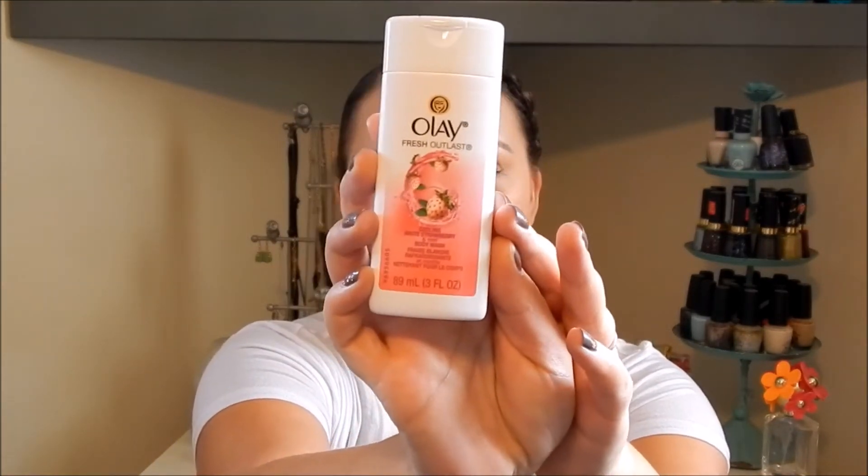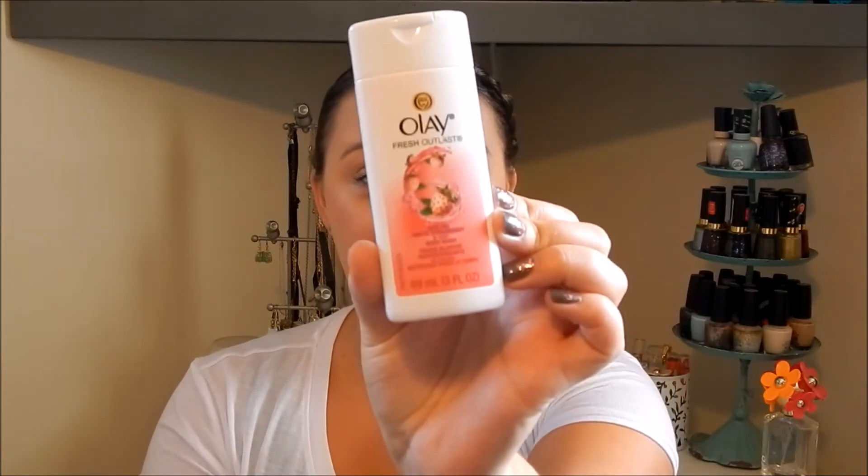The next thing in here is the Olay Fresh Outlast Cooling White Strawberry and Mint Body Wash. It comes in a bottle like this and is three fluid ounces. It smells amazing — this is a great little item to throw in your travel bag. I love the scent of this. I think I've actually received this from Pinch Me before as a freebie a couple years ago, but it's definitely an awesome body wash.